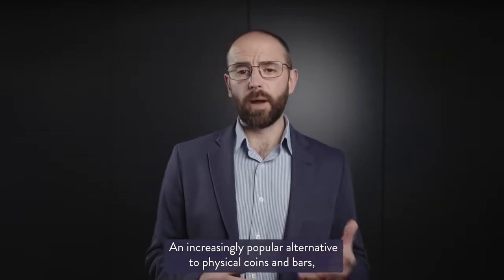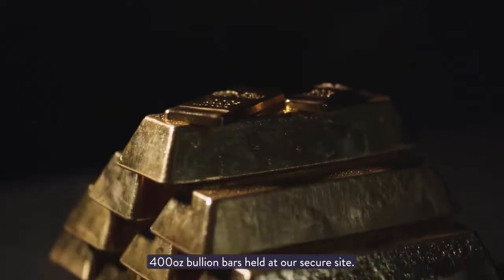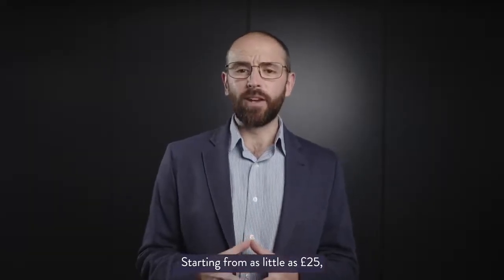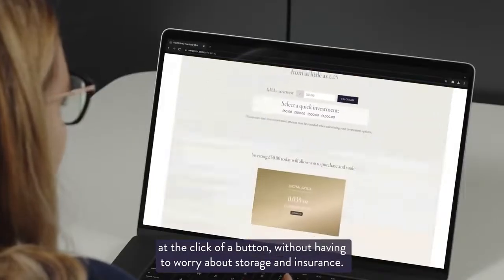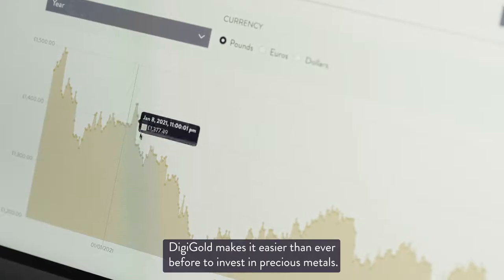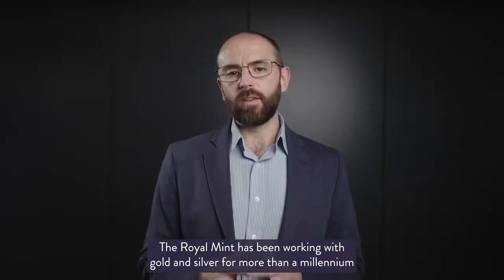An increasingly popular alternative to physical coins and bars, DigiGold allows you to purchase fractional amounts of the 400 ounce bullion bars held at our secure site. Starting from as little as 25 pounds, you can invest as much or as little as you want at the click of a button, without having to worry about storage and insurance. DigiGold makes it easier than ever before to invest in precious metals.